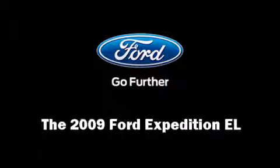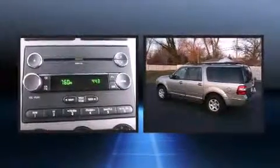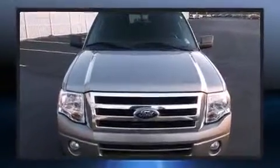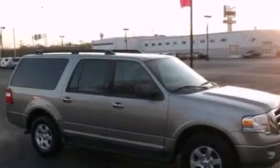Experience driving perfection in the 2009 Ford Expedition EL. A 5.4 liter V8 engine pairs with a sophisticated six-speed automatic transmission, providing a smooth and predictable driving experience. Top features include front fog lights, front and rear air conditioning, skid plates, a roof rack, and remote keyless entry.